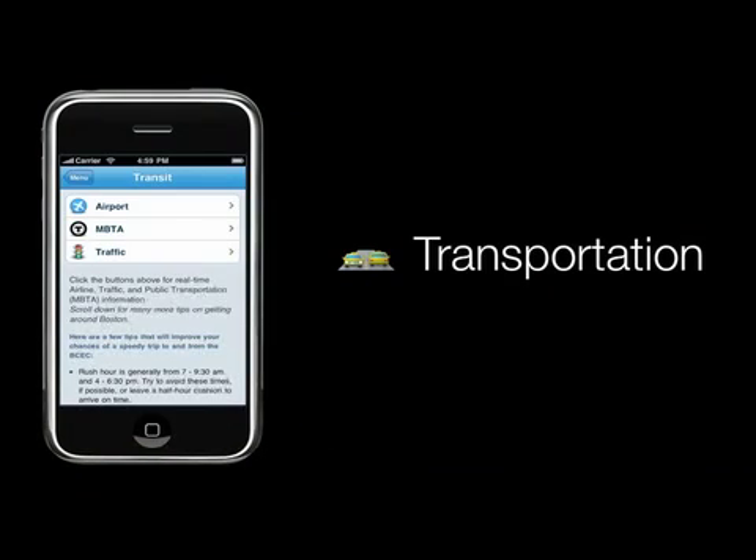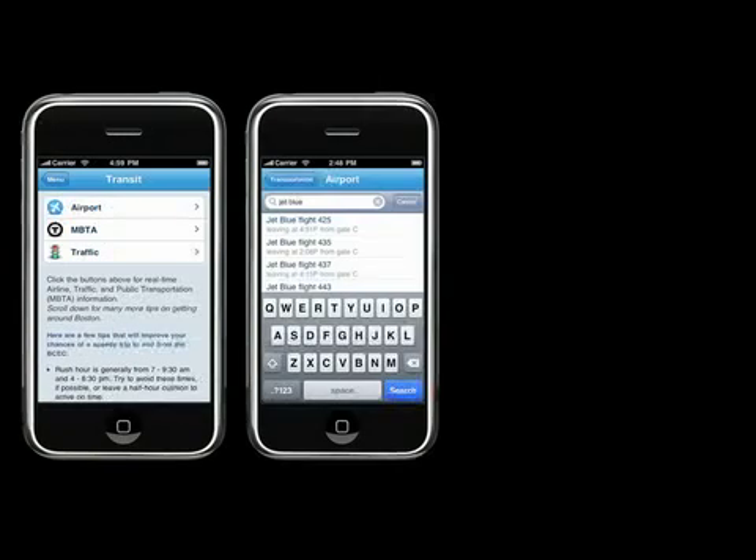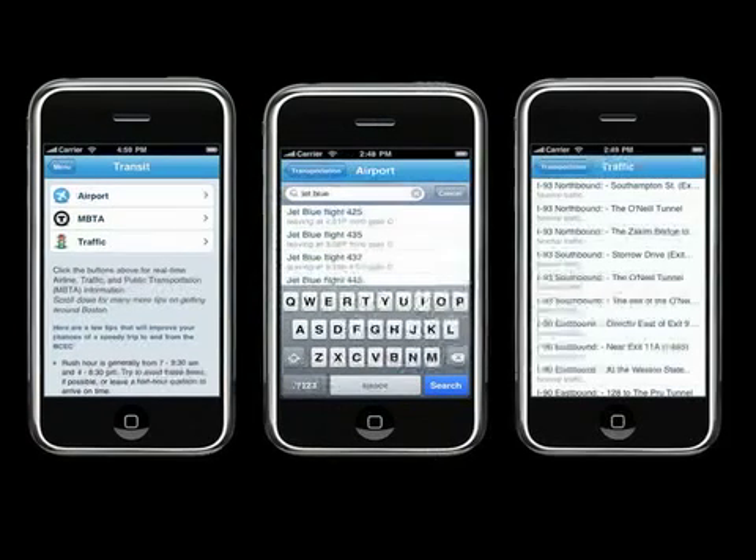MyBCEC also offers visitors real-time transportation updates for all modes, from cars to the T. Visitors can search for flight departures and gate times at Logan International Airport, as well as get MBTA and traffic alerts as they happen.